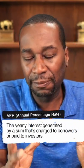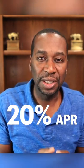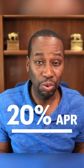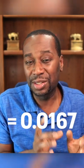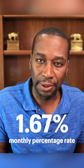If you don't understand how APR works, let's take a side note and break that down. 20% APR — that is your annual percentage rate. You take that 20% and you divide it by 12, and what you come up with is 0.0167. That is your monthly percentage rate.